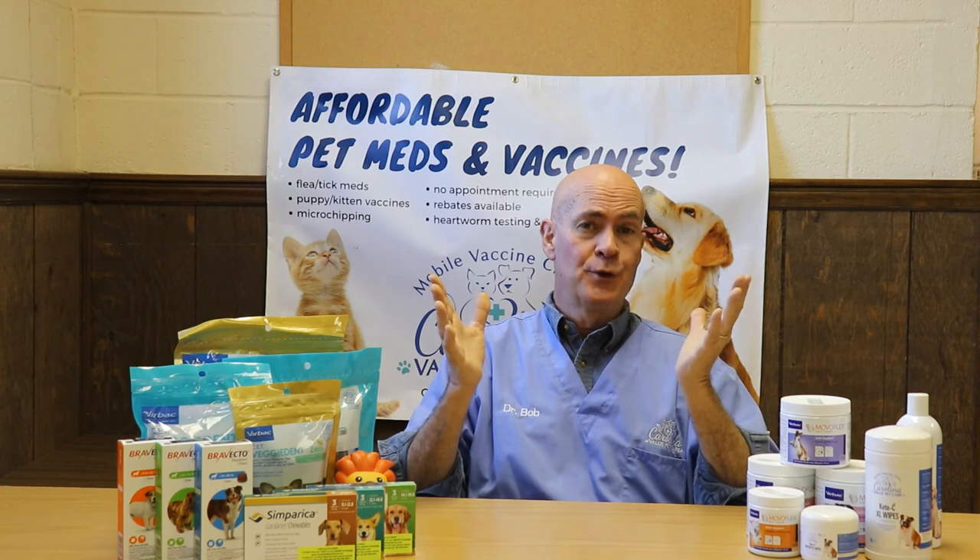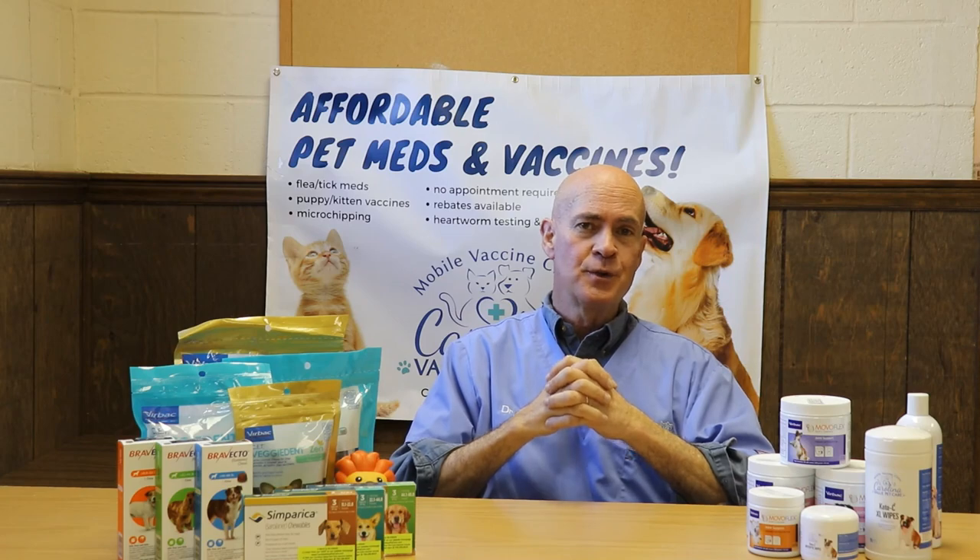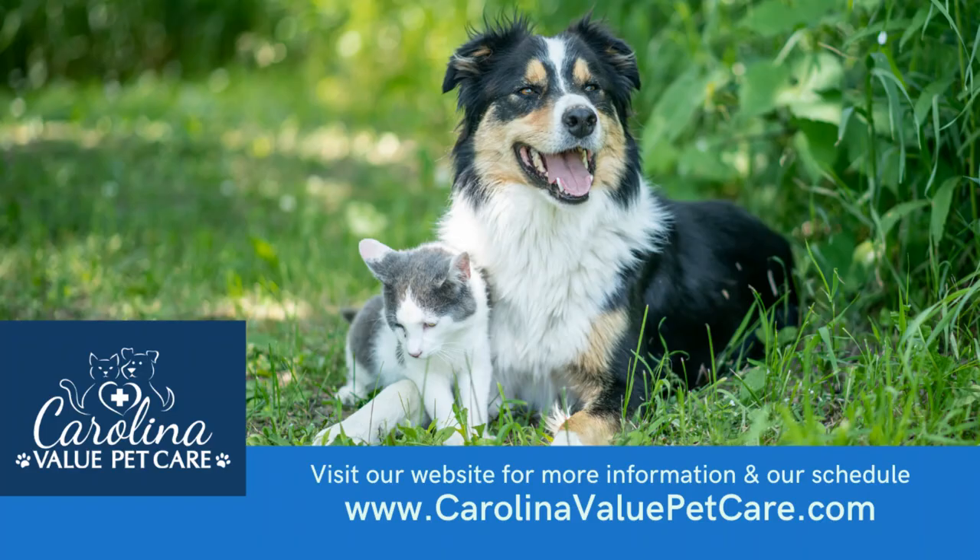So just be aware this is a highly contagious, potentially life-threatening disease, but it's easy to protect against, and that's what we're here for. We hope to see you soon. Go to our website, CarolinaValuePetCare.com and click on the schedule. Thanks and make it a great day.